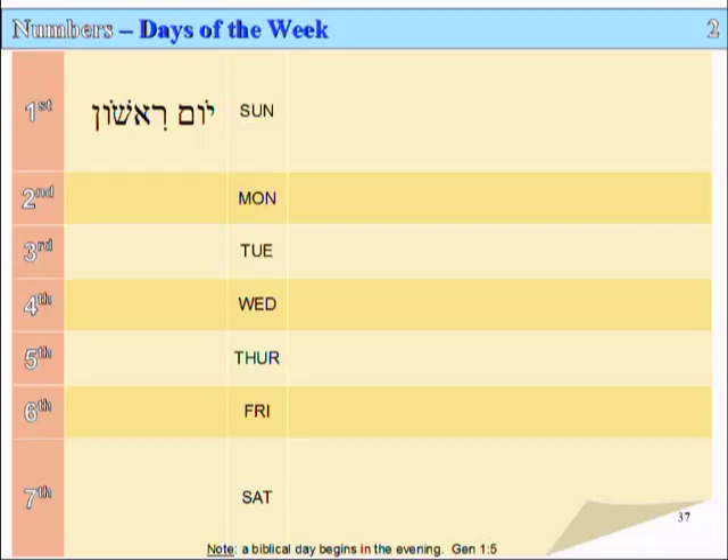The first day of the week in the Bible is called Yom Rishon. Remember from the ordinal numbers that Rishon means first. So this literally means Yom — day (Yod, Vav, Mem) — Rishon: day first, not 'day one' but 'day first.'